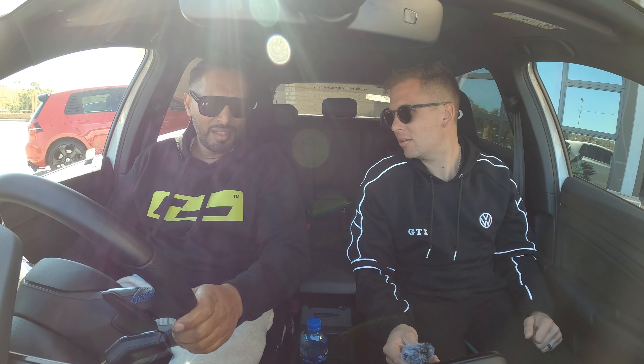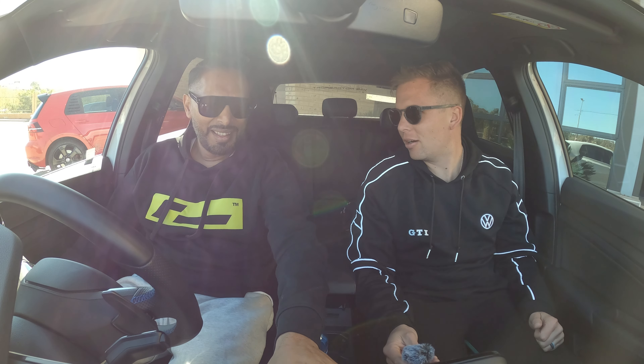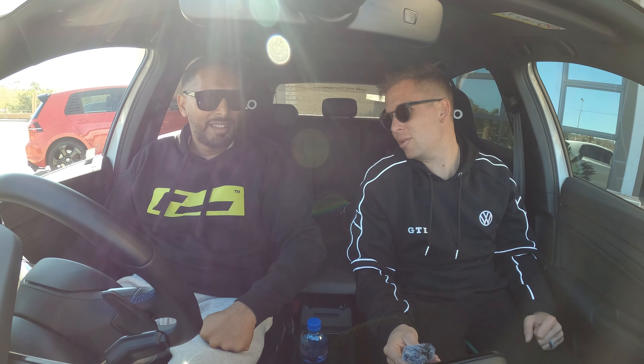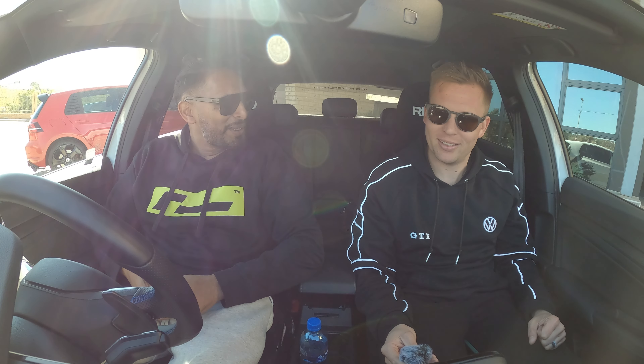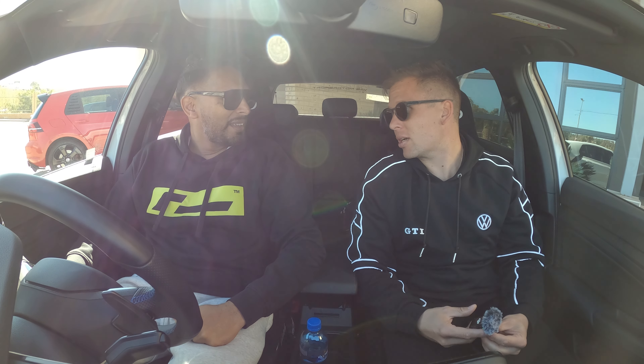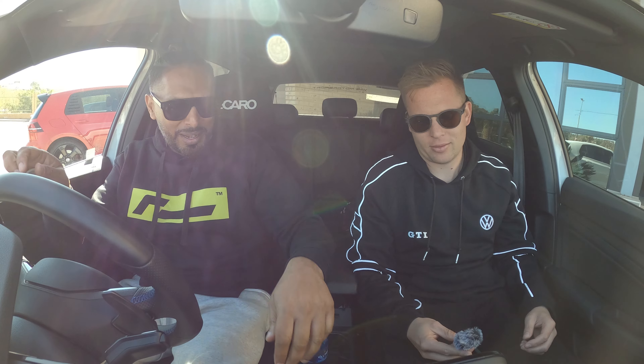Hey, what are you listening to? Why? Maverick City Music. Nice, man. You like Maverick City? I love their music. I'm actually going to see Kim Smith on Friday. Is it? Oh, she's coming. I'm going to see Maverick City as well when they come.